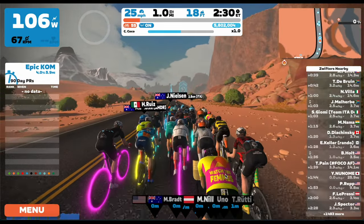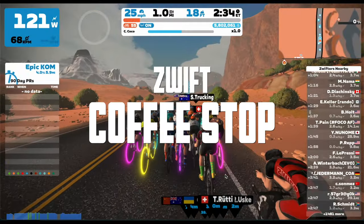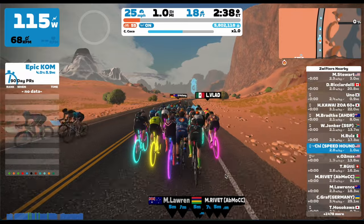What's up Zwifters, today I've got a new feature to talk about and that is the Zwift Coffee Stop. This is a highly anticipated feature and it solves a lot of issues in a pretty cool way.